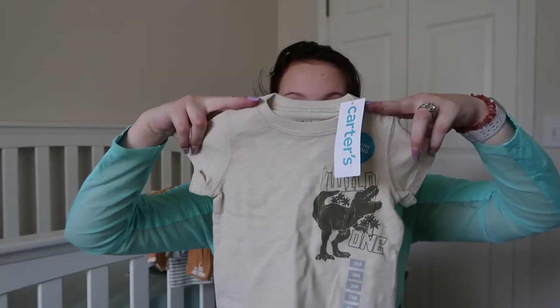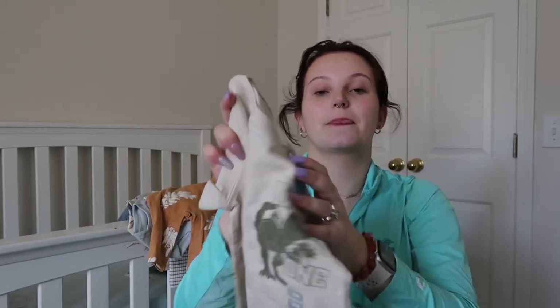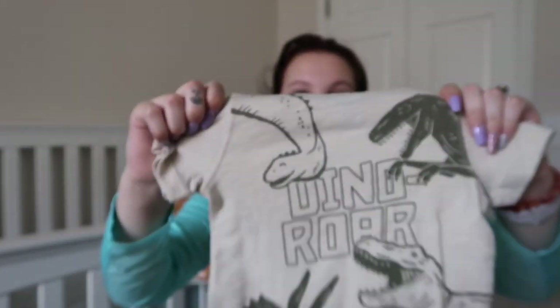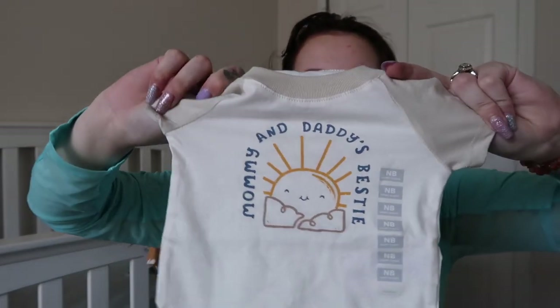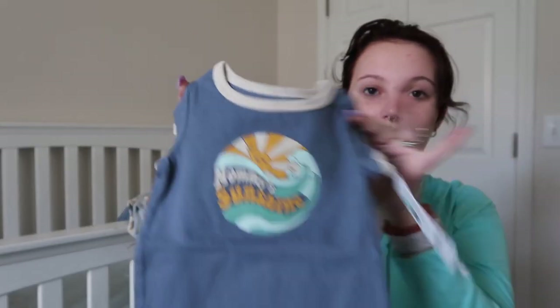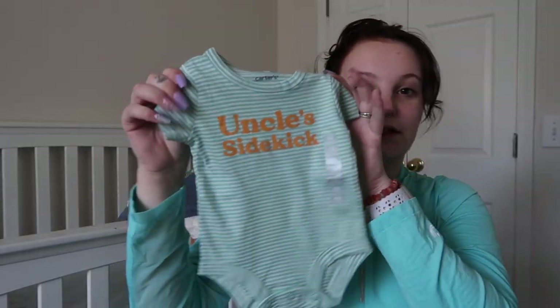I also got a few different just onesie shirt things as well. We've got this shirt which also matches the tan shorts — it says 'Wild One' and has a dinosaur on it, and the back is so cute. We've got this one that says 'Mommy and Daddy's Bestie,' this one says 'Mommy's Sunshine' which also matches the tan shorts, and this one that says 'Uncle's Sidekick.' And then we got this little outfit to go together because it's so cute.